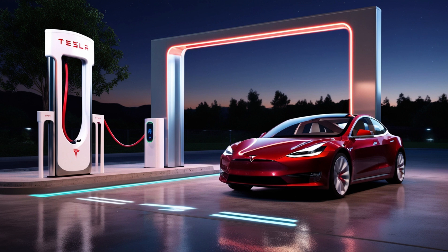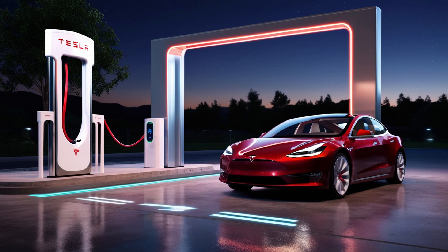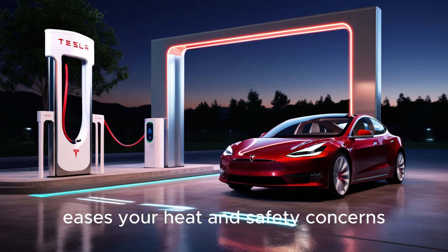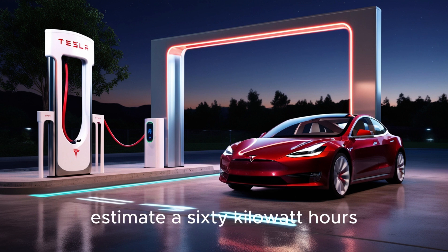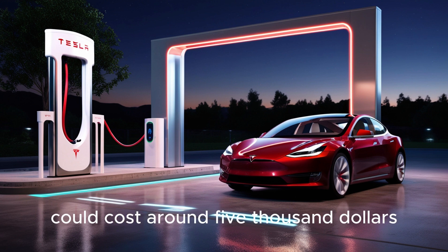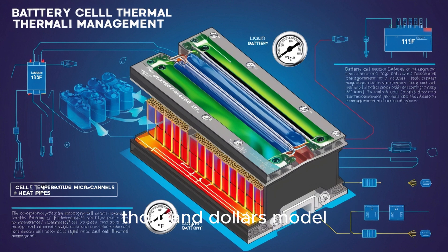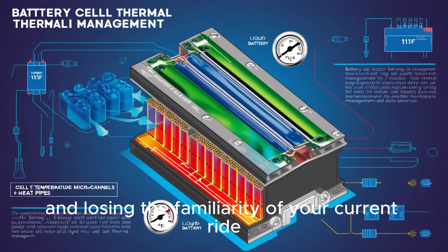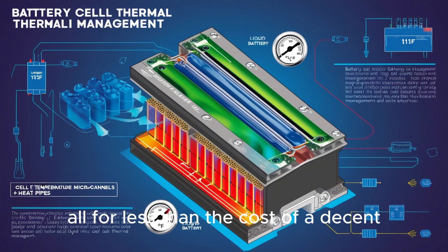When you hear these new packs can safely accept six times the charging current without overheating, would you feel safe parking it in your garage overnight? And here's where your wallet does a backflip. Analysts estimate a 60 kWh Aluminum Ion pack — good for roughly 1,000 miles of real-world range — could cost around $5,000 installed. That's way cheaper than buying a new $30,000 Model 2, plus taxes, registration, increased insurance, and losing the familiarity of your current ride. You could triple your range and slash charging time, all for less than the cost of a decent used car.